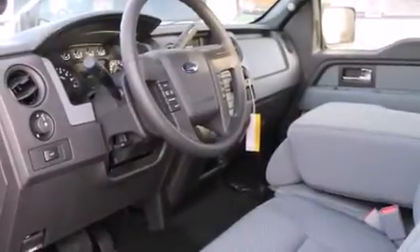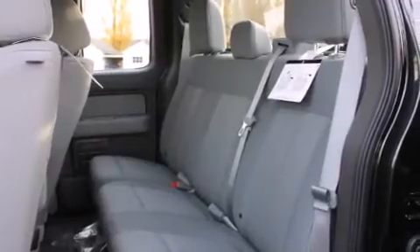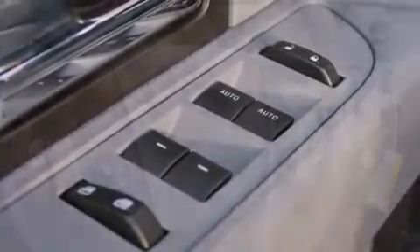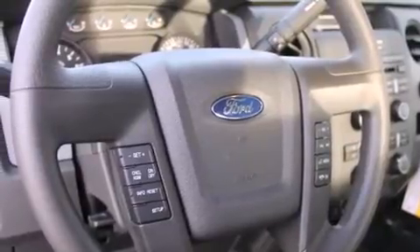Features include alloy wheels, traction control and stability control systems, cruise control, a CD player, steering wheel mounted controls, full-power accessories, tinted glass, an anti-lock braking system, a keyless entry system, and Microsoft Sync.